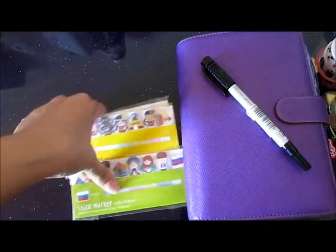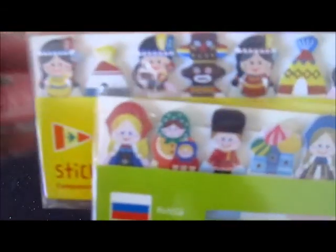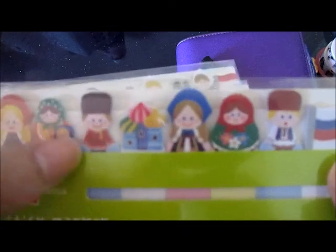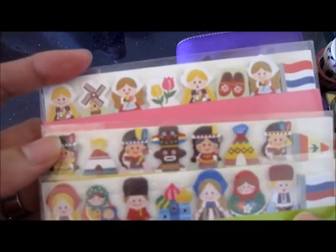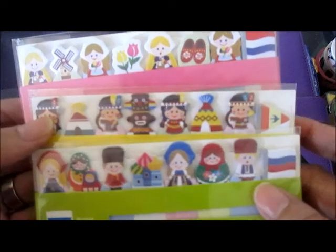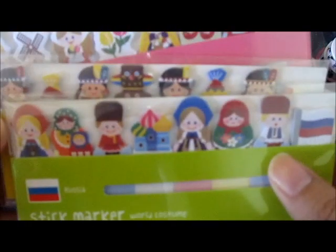Last but not least are these very nice stick notes from Stick Marker in world costume designs. I have Netherlands, an indigenous design, Russia — because I saw the matryoshka on it — and also Sweden, France, and Canada. I have a bunch of these, so if you're interested just send me an email. They really look great in file effects pages.